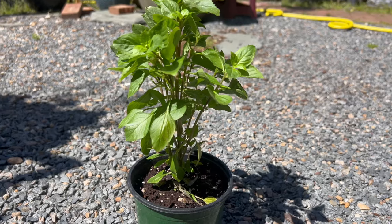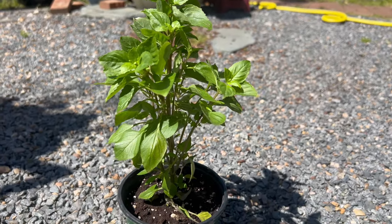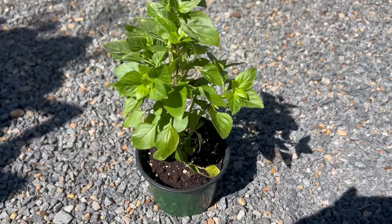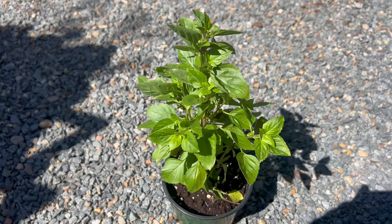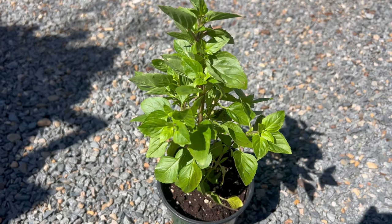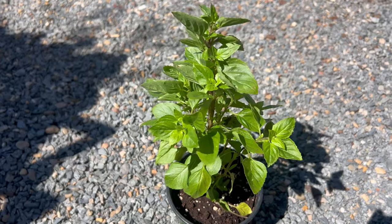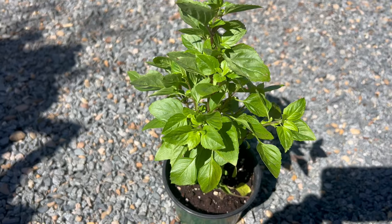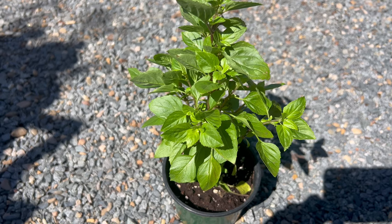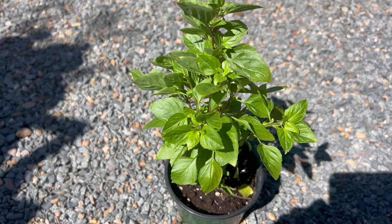Columnar basil thrives in warm, sunny locations with well-drained soil and regular watering. It's adaptable to a wide range of soil types, but prefers a fertile, loamy soil that has good drainage. This basil variety performs best in full sun, receiving at least 6 to 8 hours of direct sunlight per day. While columnar basil is relatively drought-tolerant once established, it benefits from consistent moisture to promote vigorous growth and prevent wilting. In cooler climates, it can be grown as an annual or brought indoors during the winter months to protect it from frost.